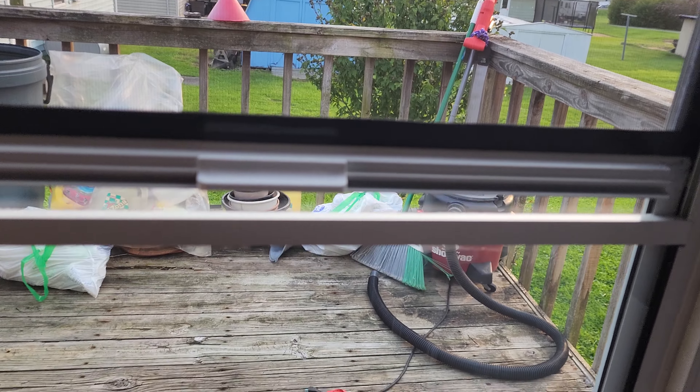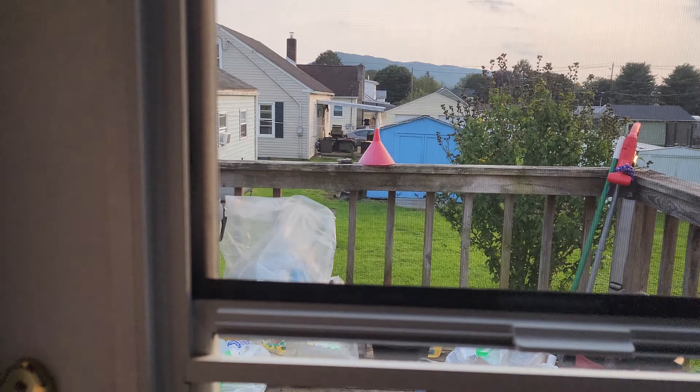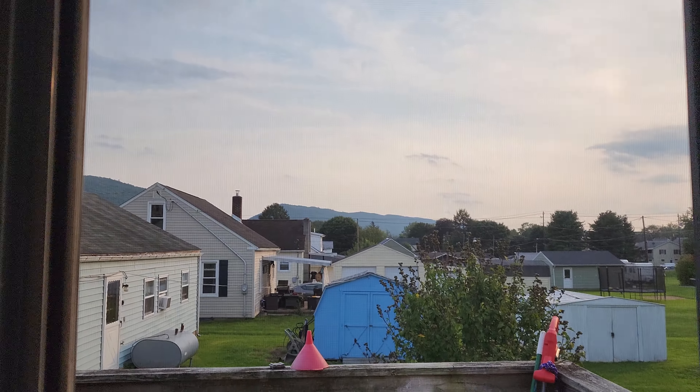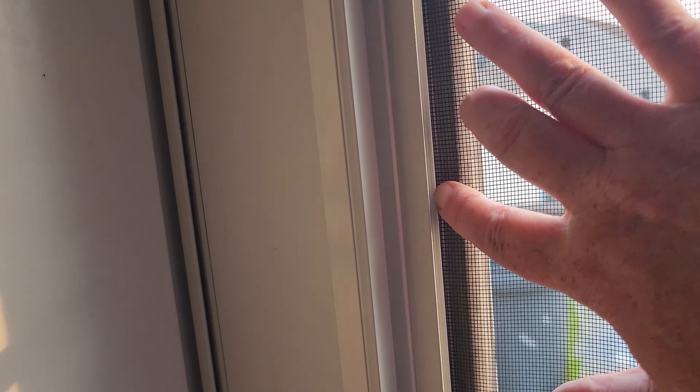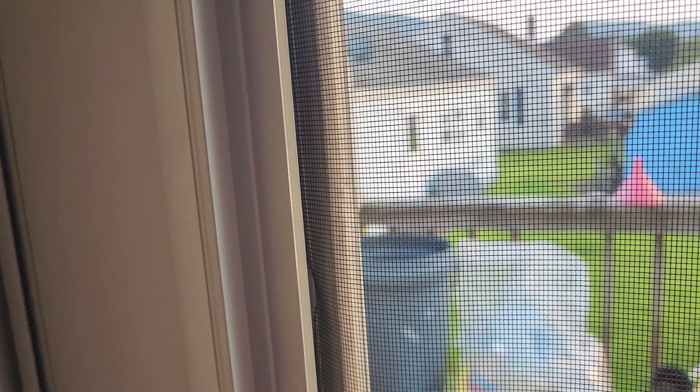As you guys can see, this is how you open it — you slide the upper window down, and when you do, the screen comes out from a roller underneath here. Something I don't like: this screen is not inside a track. It just lays right on top of this belt here, so anything could get in there. You could put your hand through the screen, no problem.